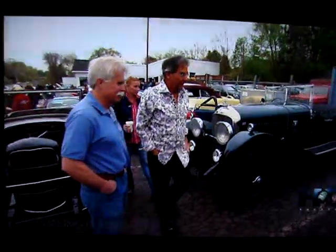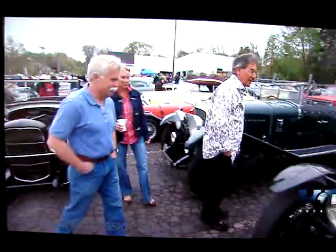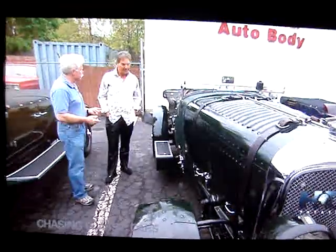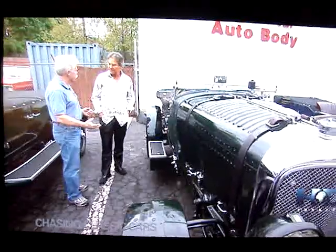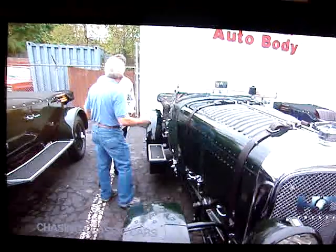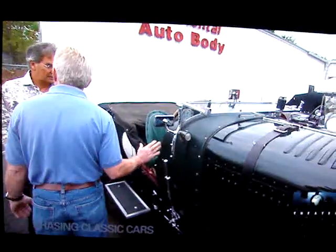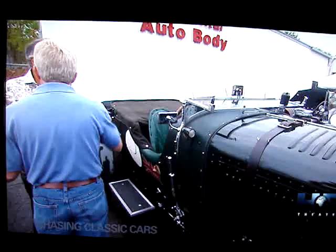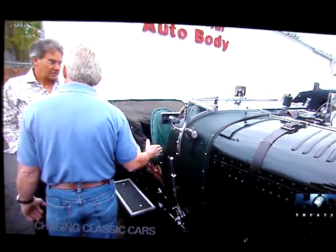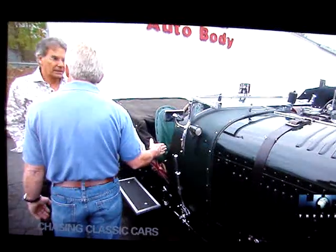Wow, I love this. This is a three-liter chassis with a four-and-a-half liter engine. Is that the original motor? No. This is a made car — this was probably a sedan at one time. They removed the body and put this body on it. This is made to look like a Le Mans race car.